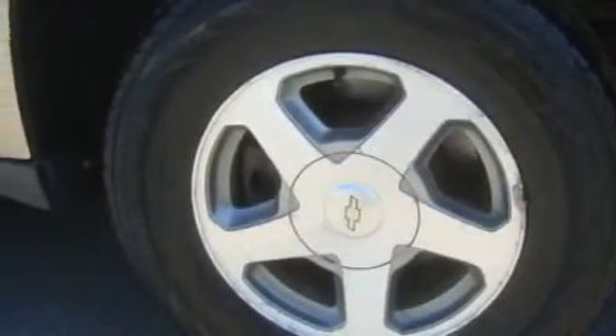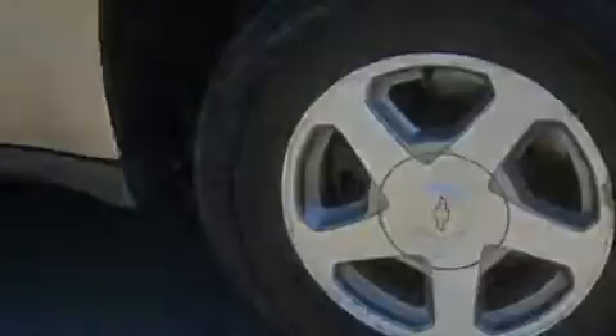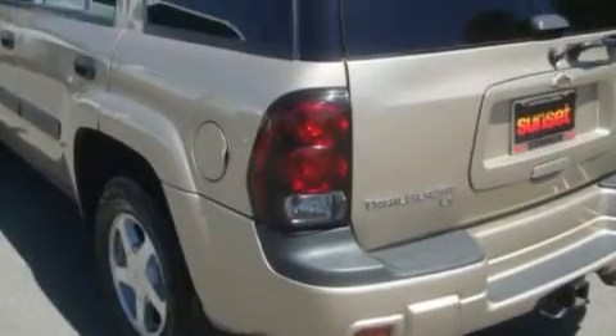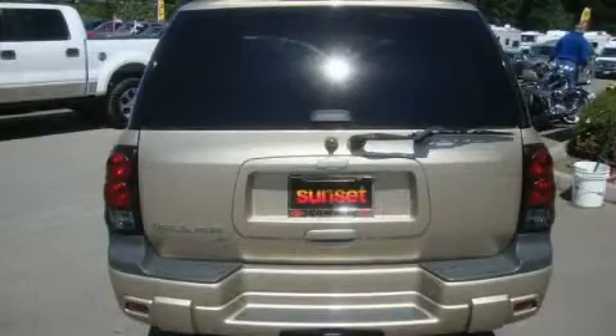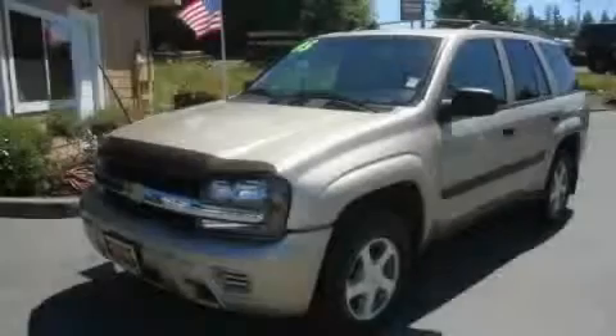Its top features include air conditioning with automatic climate control, fold-down rear seats, cruise control, a rear window defroster, a CD player, and this automobile's stylish design always looks great. Stop by today and test drive this automobile for yourself.